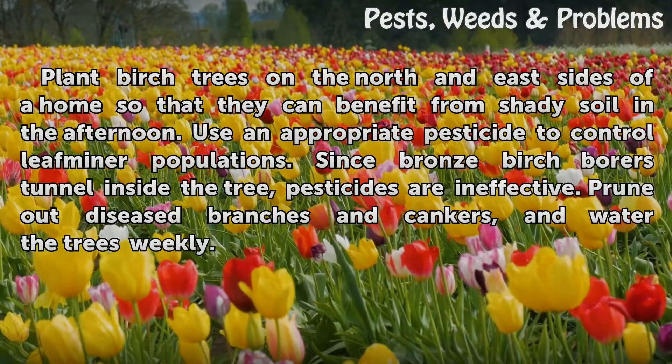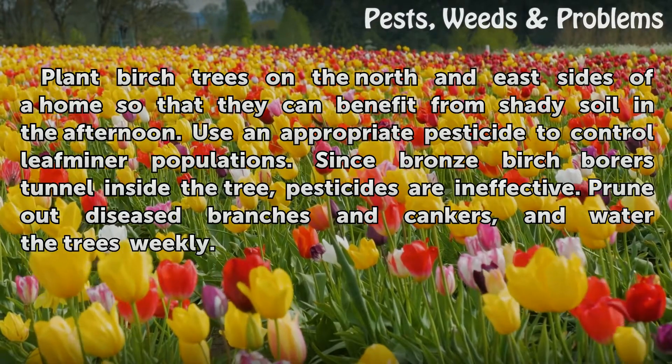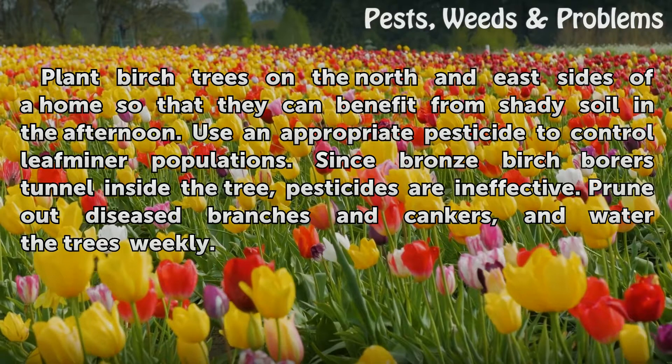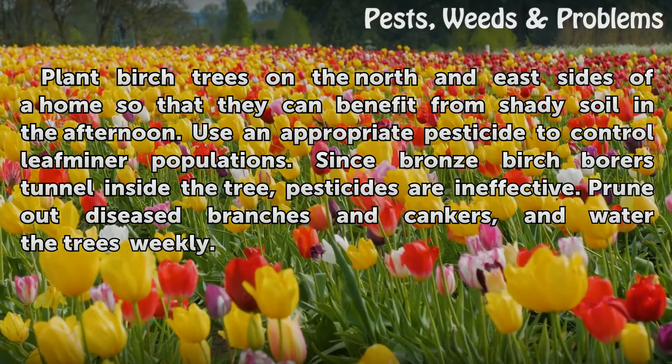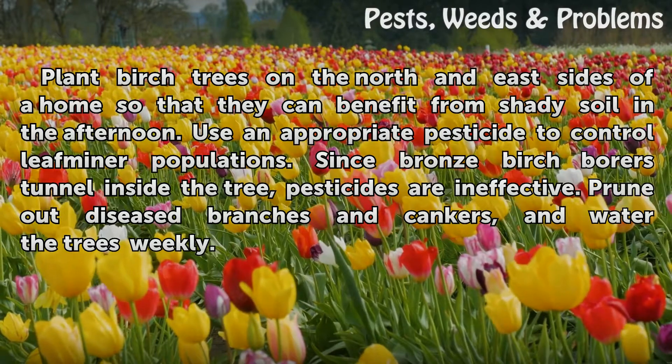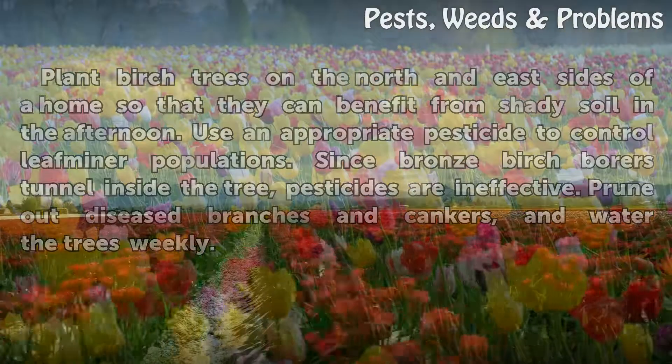Plant birch trees on the north and east sides of a home so that they can benefit from shady soil in the afternoon. Use an appropriate pesticide to control leaf miner populations. Since bronze birch borers tunnel inside the tree, pesticides are ineffective against them. Prune out diseased branches and cankers, and water the trees weekly.